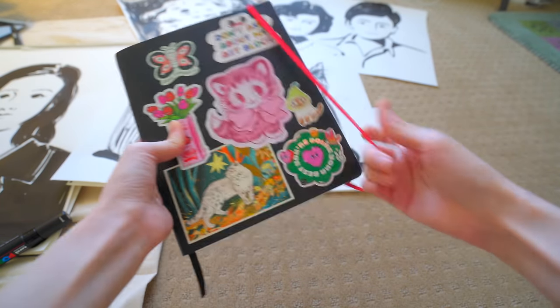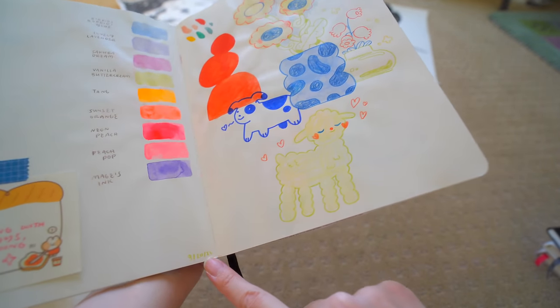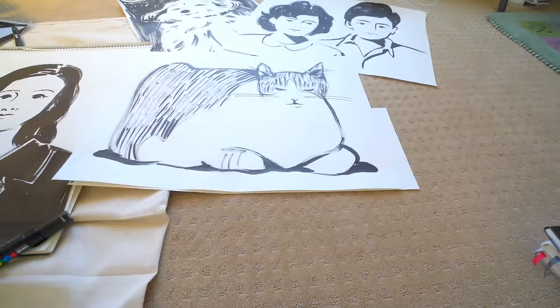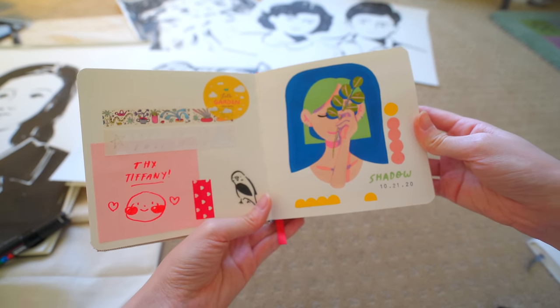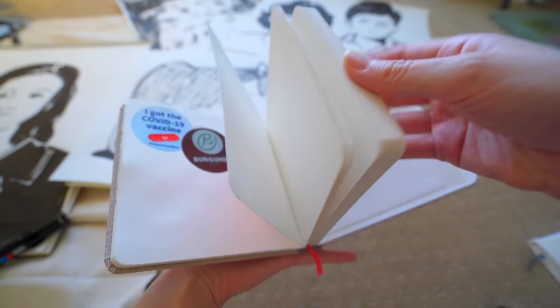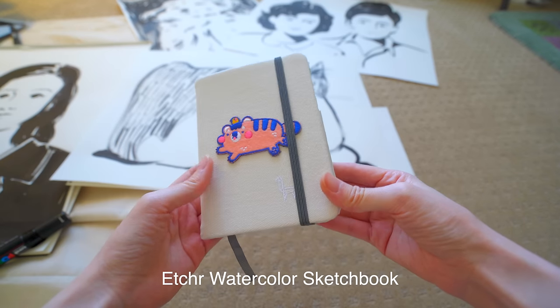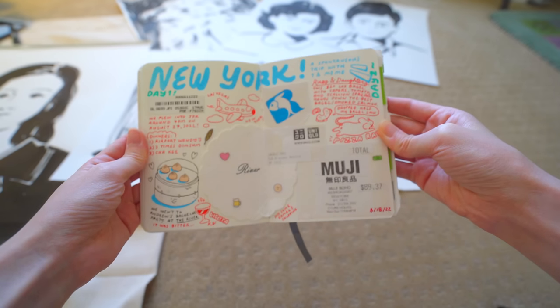This is contestant number one. It's my Nina Cosford and I've had this since September 20th, 2021. The next contestant, I've had this one since October 21st, 2020. There's a lot of pages left in this one. I believe this is an Etcher watercolor sketchbook and I started it on August 18th, 2022.